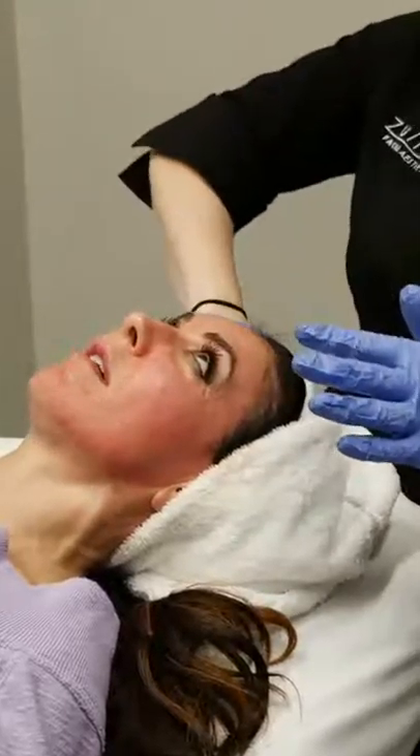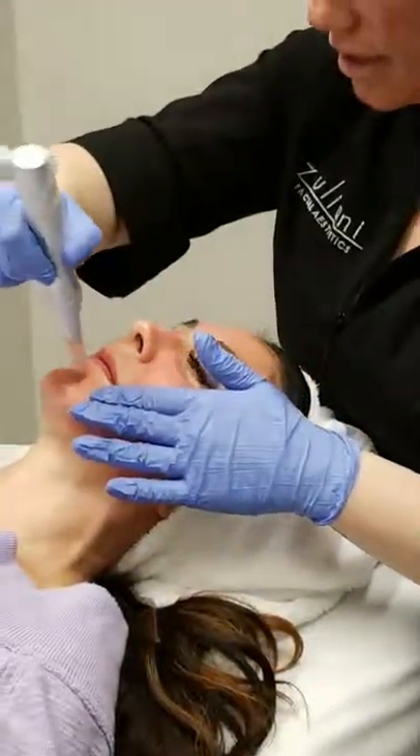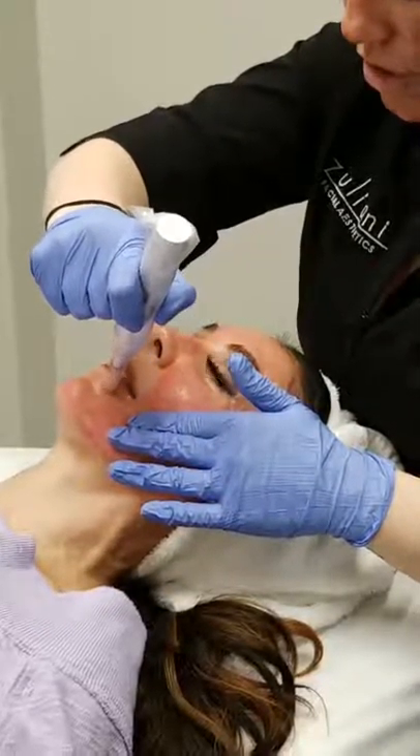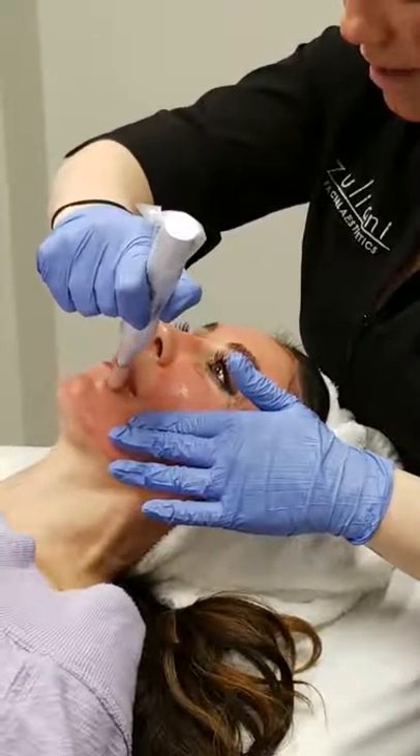The chin doesn't hurt at all. You're at the highest setting too — and it's not uncomfortable at all. Anywhere I can see you have a little acne scar, we just hold it there for an extra second.